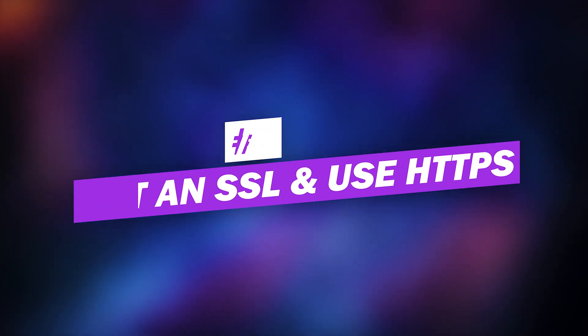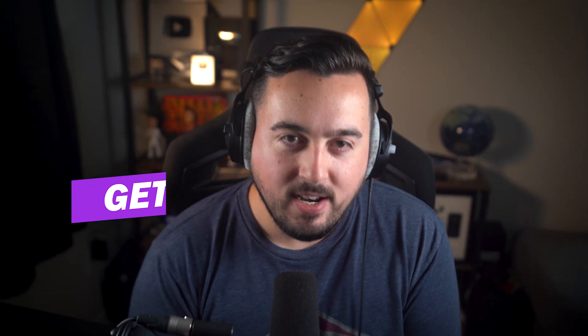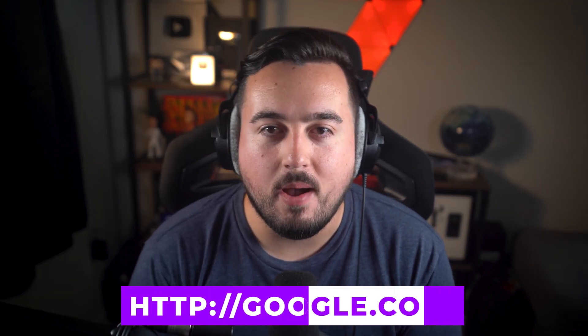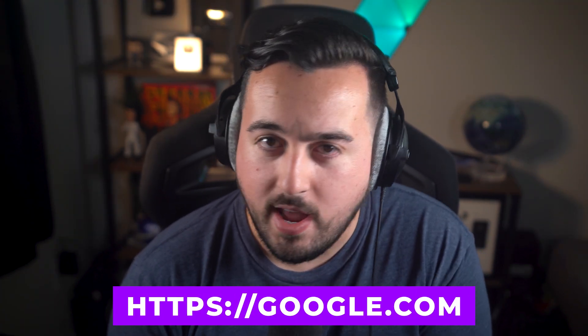Number two: get an SSL and use HTTPS. Modern browsers and Google no longer consider website URLs using HTTP to be secure. Using HTTPS lets Google and your users know that your URL uses a secure server to share information. To do this, you'll need an SSL certificate, which is often provided for free by your hosting provider. You could also use a plugin or a third-party service like Cloudflare.